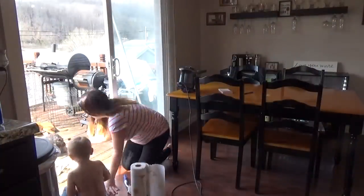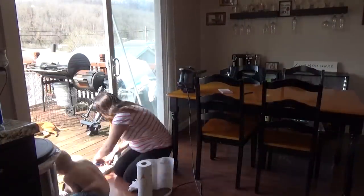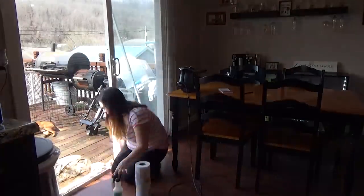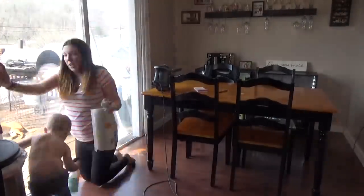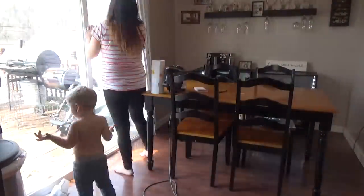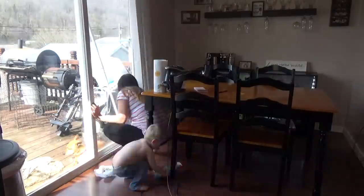Leo is always here helping me. He is so stinking cute and he has so much fun helping me do things like this. I did buy a Method glass cleaner, but it was upstairs and I just wanted to get it cleaned. So Leo and I used Windex.